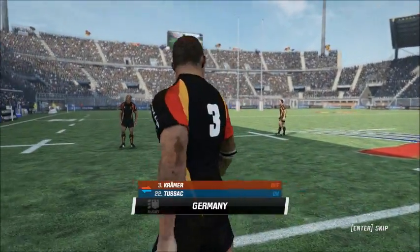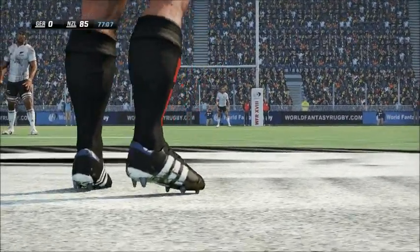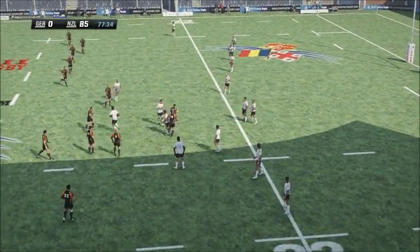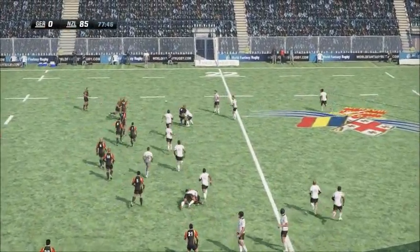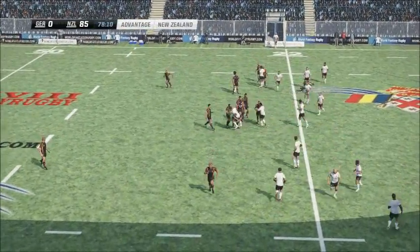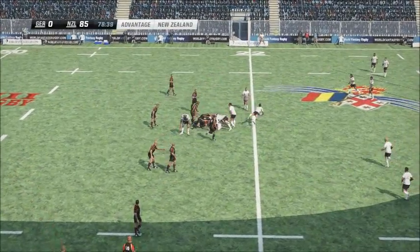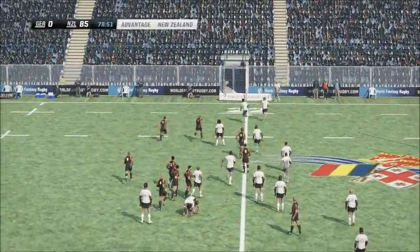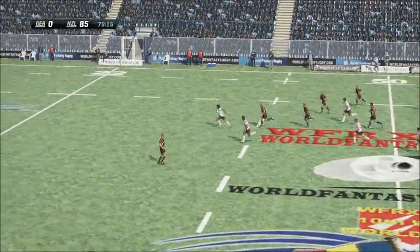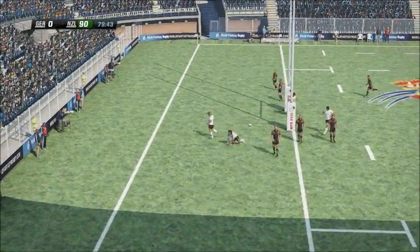Four minutes remaining. The first five-eighth makes the restart. The kick-off snapped up by Davies. Short one from the halfback. McCaw snapped it up. Two minutes to go. Tackle is made by Davies. Delivers the pass out to Nonu. Cut-out pass for Sevilla. And the advantage is over. Carries it over the halfway line. This is big ground being made here. Nonu — and that's his second try of the match.